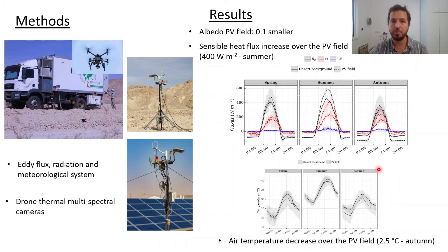The air temperature was lower in the PV field during all seasons of the year, especially in the autumn, when it was about 2.5 degrees lower.